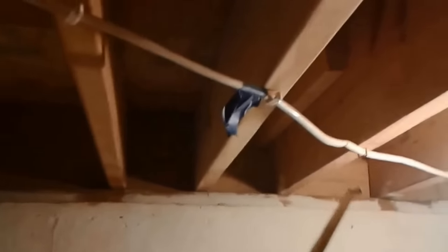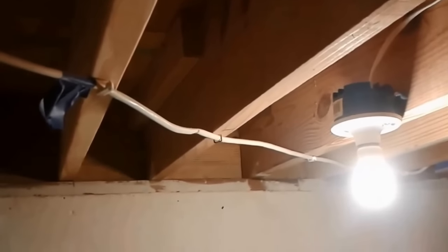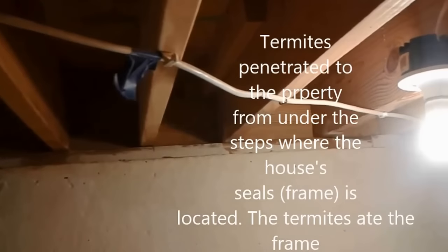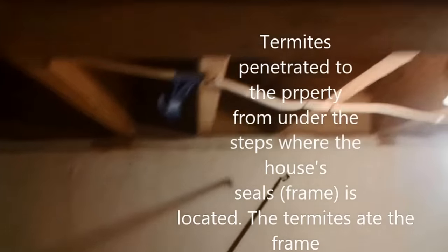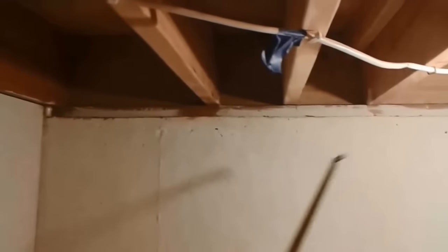Here you can see the sill — I also replaced it because it had been completely eaten by the termites. What happened is they managed to come between here and here, inside the property, and started eating this sill that I have already replaced with treated wood — it was not treated before, now it is treated wood. They then went inside to the floor above and continued eating the other studs that you will see very soon.